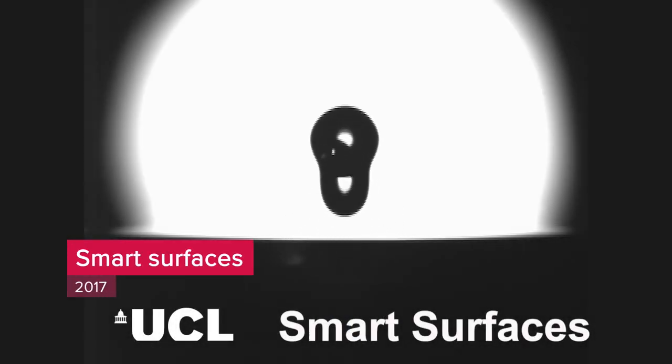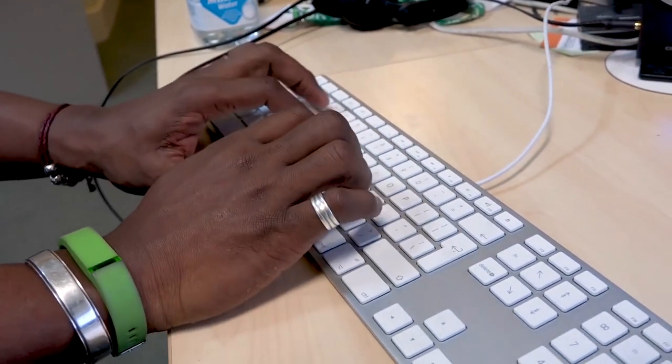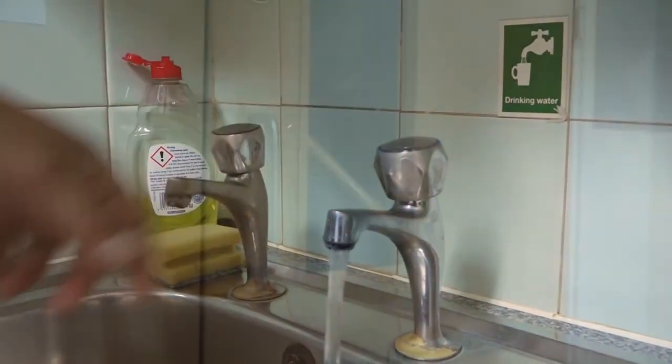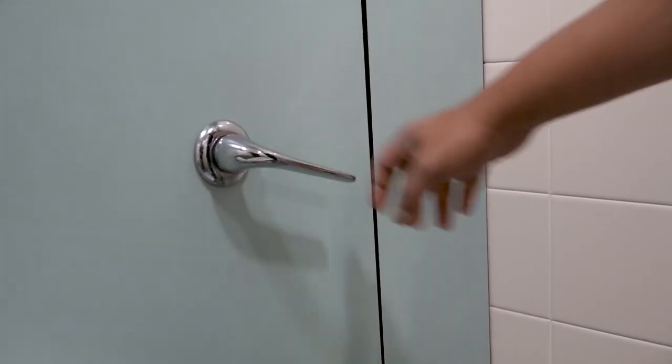Surfaces are actually a key component in how bacteria can be transmitted through an environment. If you think about how you touch surfaces as you move around at home or in a hospital, it's very easy to touch a surface, pick up some bacteria, put it on another surface where somebody else can then touch it, and it can create an infective risk in environments such as a hospital.